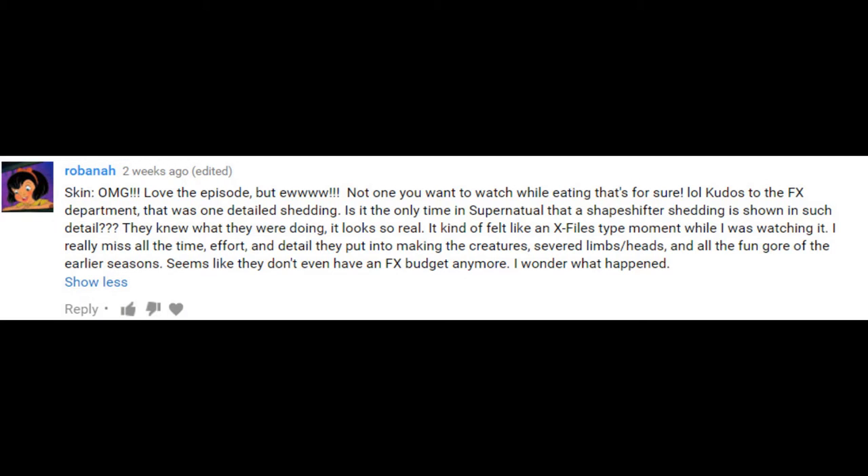I asked you guys after the Bloody Mary review to give me your favorite moments of Skin, and pretty much almost all of them were talking about the peeling scene. One of them, by Rova Anna, really captured her feeling of the scene: 'Loved the episode, but ew. Not one to watch while you're eating, that's for sure. Kudos to the FX department. That was one really detailed shedding.' It is the only time that Supernatural has had a shapeshifter shed shown in such detail. They knew what they were doing. It looked so real — it kind of felt like an X-Files type moment. I really miss all the time, effort, and detail put into making the creatures, the severed limbs and heads, and all the fun gore of the earlier seasons. Seems like they don't really have an FX budget anymore. They've gotten a lot more into visual effects in recent seasons, but they haven't really done makeup in a while, and I kind of miss that aspect.